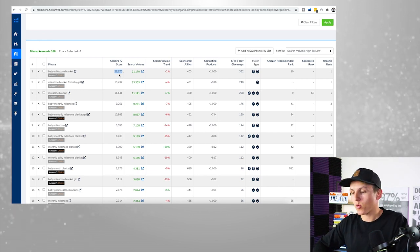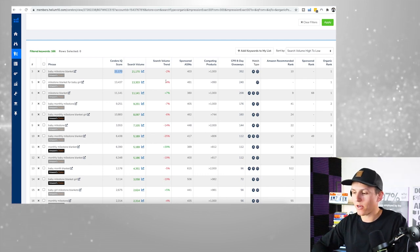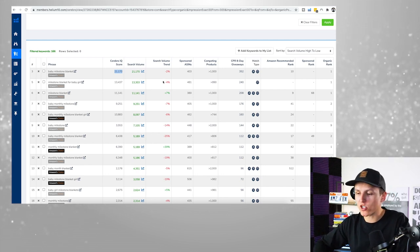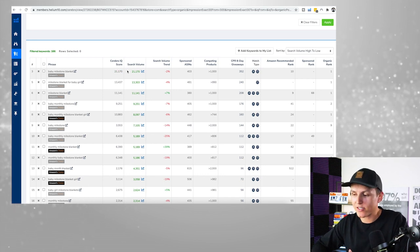You can't just say '21,000 IQ score, 21,000 search volume, only 1,000 competing products — I'm going to launch that product.' There's a little bit more to it, and so many new Amazon sellers fall into that trap of looking at just a few numbers and deciding to launch. That's not really the case.